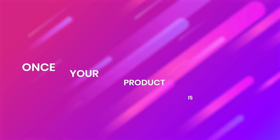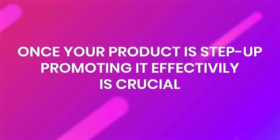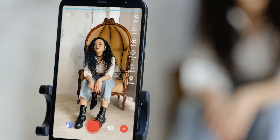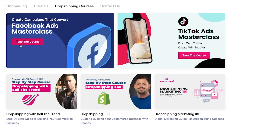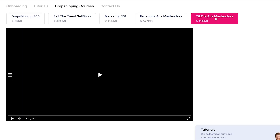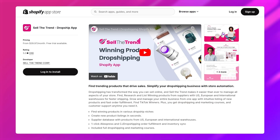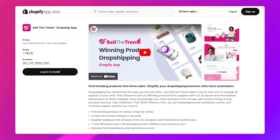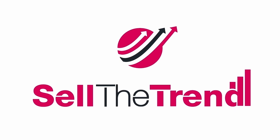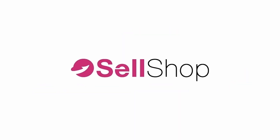Once your product is set up, promoting it effectively is crucial. We suggest starting with targeted Facebook or TikTok ads to reach a wider audience. Our comprehensive Facebook and TikTok ads courses can guide you in creating ads that not only attract attention but also turn viewers into customers. If you're on Shopify, you can also use our Shopify app to add it to your store. And if you're new to dropshipping or just looking to streamline your process, try out Sell the Trend and Cell Shop — they offer a free trial and will save you time, energy, and a whole lot of stress.